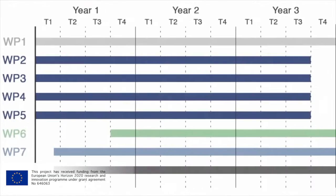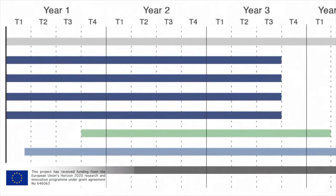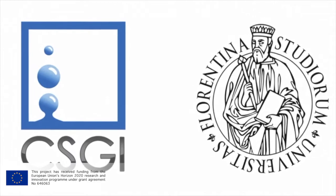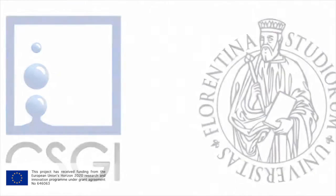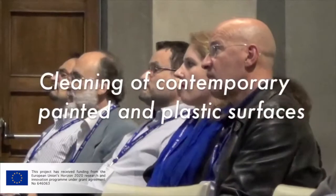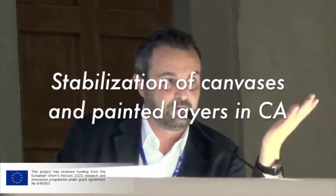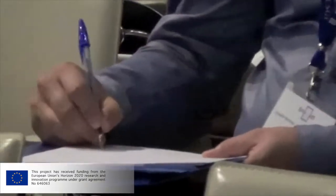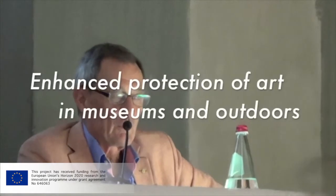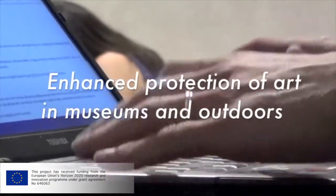The NanoRestart project is articulated into 8 work packages that cover 42 months and is coordinated by the CSGI of the University of Florence. The main conservation challenges that will be addressed during the project are the cleaning of contemporary painted and plastic surfaces, the stabilization of canvases and painted layers in contemporary art, the removal of unwanted modern material, and the enhanced protection of artworks in museums and outdoors.